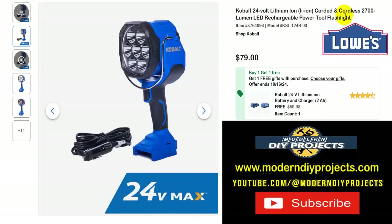Here's the Cobalt 24-volt lithium-ion corded and cordless 2700-lumen LED rechargeable power flashlight. This is convenient because you can plug it into your 12-volt socket or use it with the battery. Get this for $79 with the battery and charger included, making it very convenient to go cord-free. Ideal for inspections, getting under vehicles, mechanics work — this kind of flashlight comes in very handy for that.